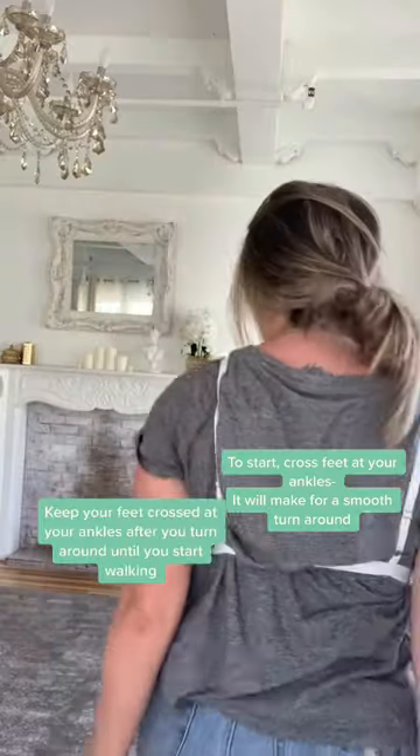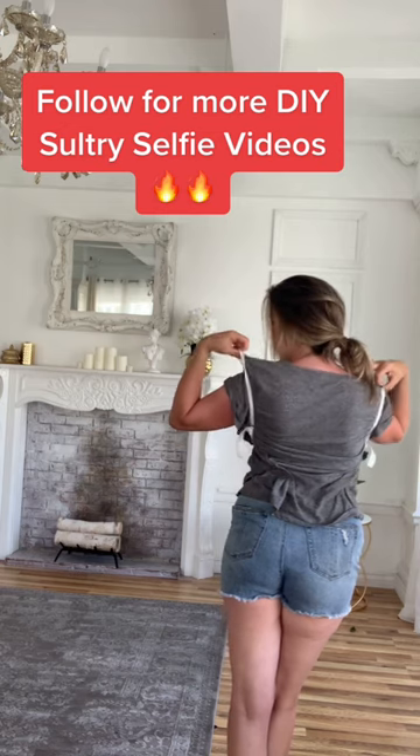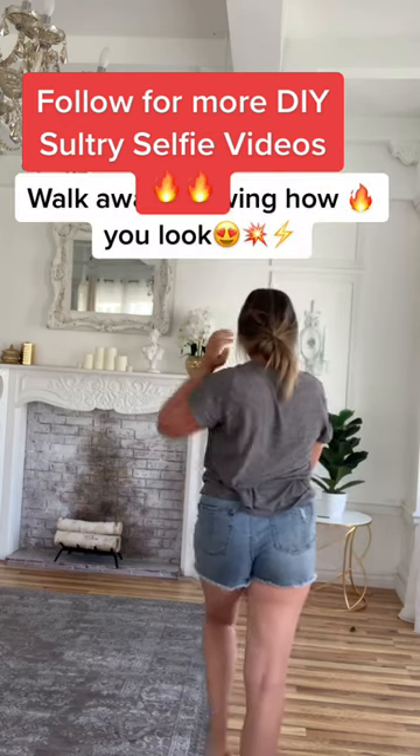Here I am TikTok compliant. You're going to turn, have your ankles crossed when you stand, turn, run your hands up, unclick, and when you're standing there make sure your ankles are crossed as well. Take it off, lift it up, drop it behind you, and walk away.